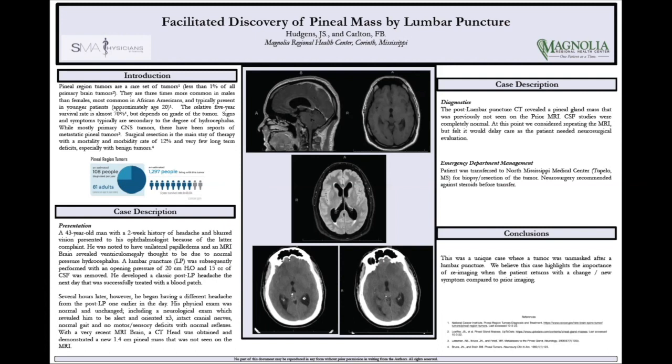The presentation here is of a pineal mass that was basically discovered after an LP, which we couldn't find anything in the literature showing that has happened before. Pineal masses are pretty rare on their own — less than 1% of all brain tumors — more common in males than females, and they have an overall pretty good survival rate of about 70%.